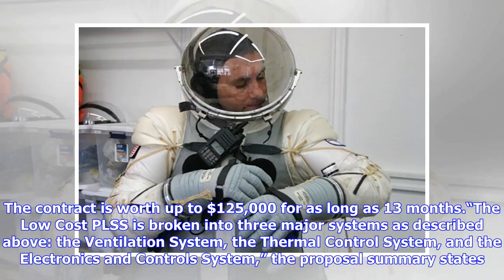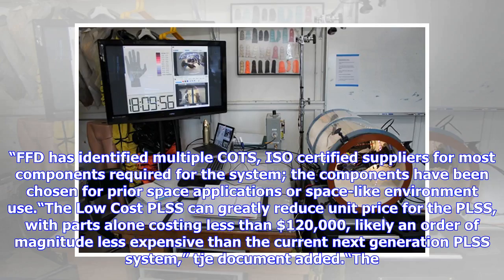The contract runs for as long as 13 months. The low-cost PLSS is broken into three major systems: the ventilation system, the thermal control system, and the electronics and control system.